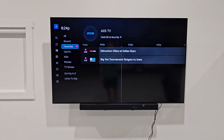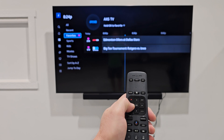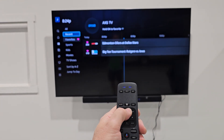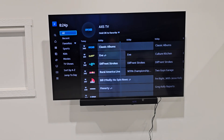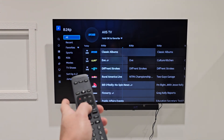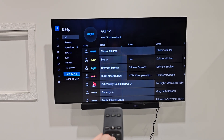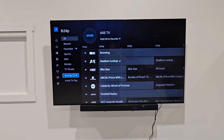Once you have favorites established, your favorites list would be up there. We've already got Big Ten Network and ESPN ready to go for you. But in general, in the guide, you would probably want to use all channels, and they are listed currently alphabetically.